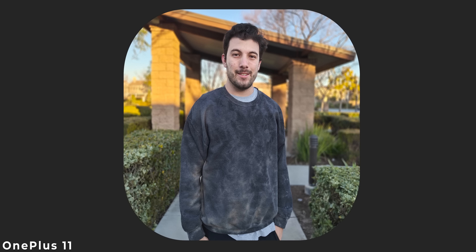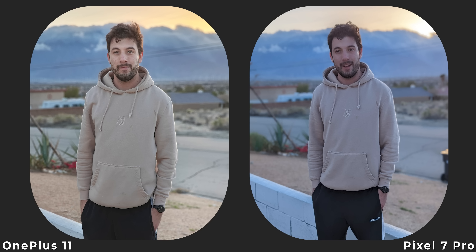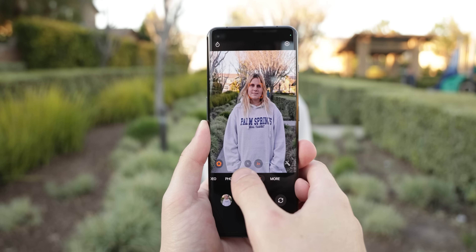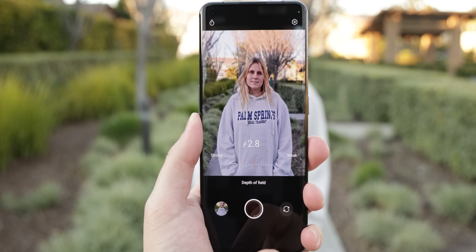Portraits is where OnePlus decided to focus most of their attention for the cameras this year. They even told me they're trying to replicate the look of Hasselblad lenses to make portraits look like they were taken from a DSLR camera, and they kind of do. The depth tracking is incredible, the bokeh effects look a lot more natural and not overly blurry, and the colors are vibrant and fun. Comparing shots side-by-side with the Pixel 7 Pro, you can see how much better the OnePlus 11 is — it brightens the subject more, sharpens everything better, and provides more accurate colors. You can still modify the blur strength within the viewfinder.